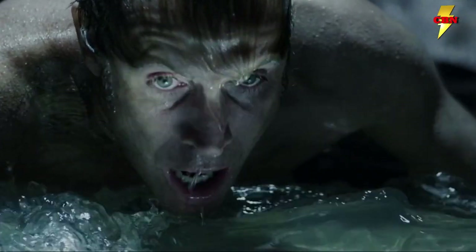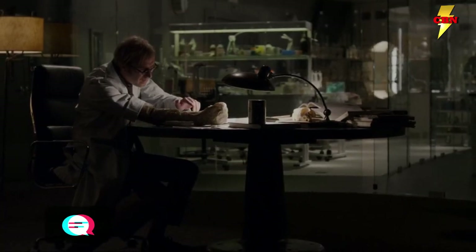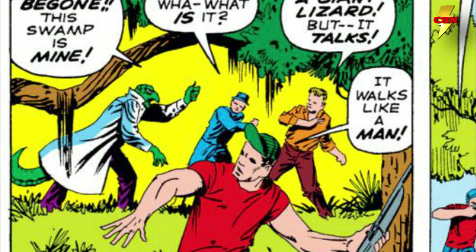To his amazement, he did grow back his lost arm, but the consequences were yet to be seen. Shortly after, he transformed into the Lizard, terrifying his wife and child and creating havoc with the locals in Florida. But because he did not maintain his mental capacity, he wandered off into the Everglades swamp.